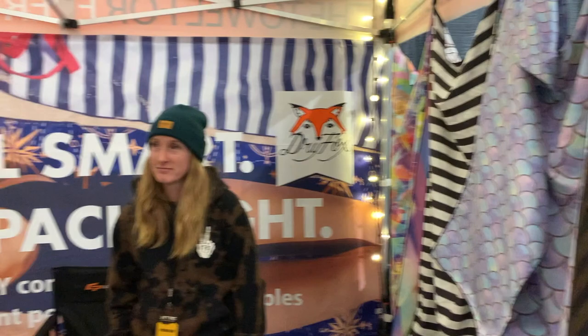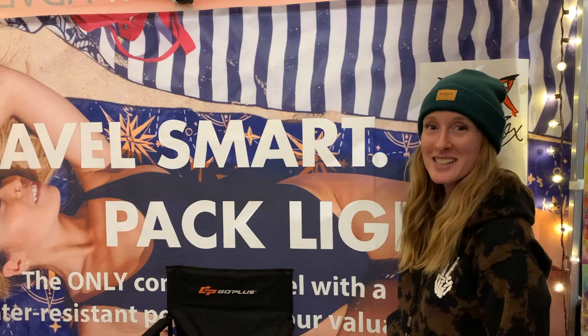They're beautiful. Where do people find out more? You can go right onto the website — it's dryfoxco.com.